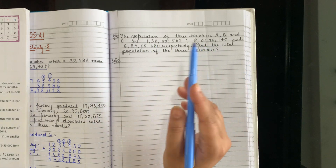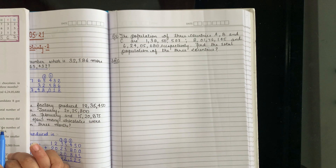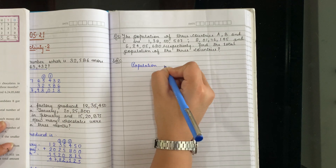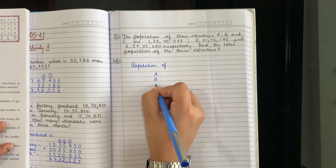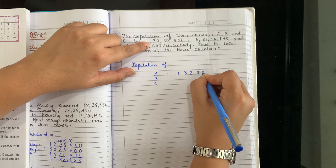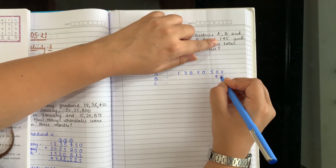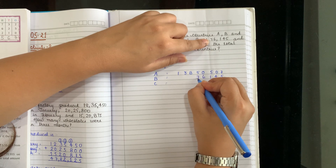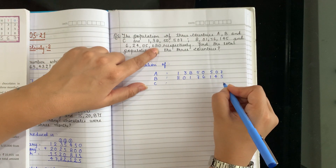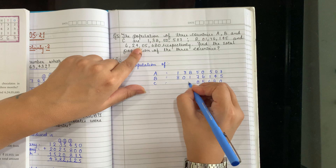Toh 3 countries ki population mila ke kitni hai? Jab bhi hume kisi cheez ka total nikalna hotta hai, toh hum kya karte hain? Add. Whenever we have to calculate the total, we add. So population of A: 1,38,50,507. B ki — start from the one side: 8,01,76,145. Aur C ki — start from one side again: 6,24,56,080. Always start from one side.